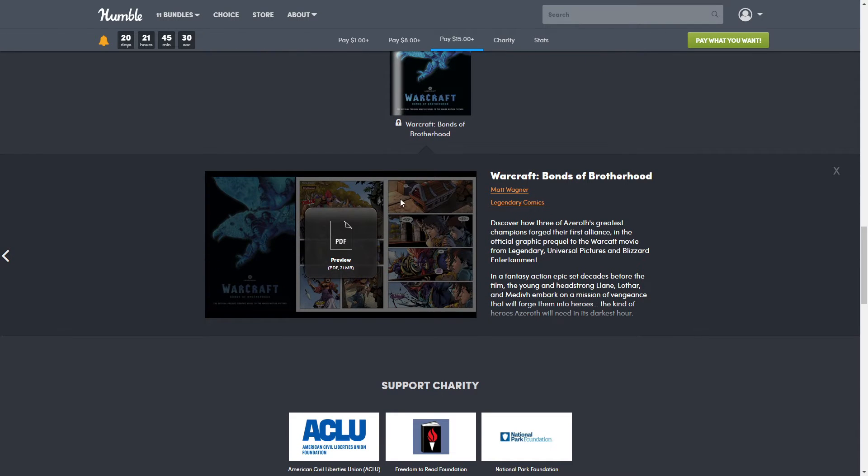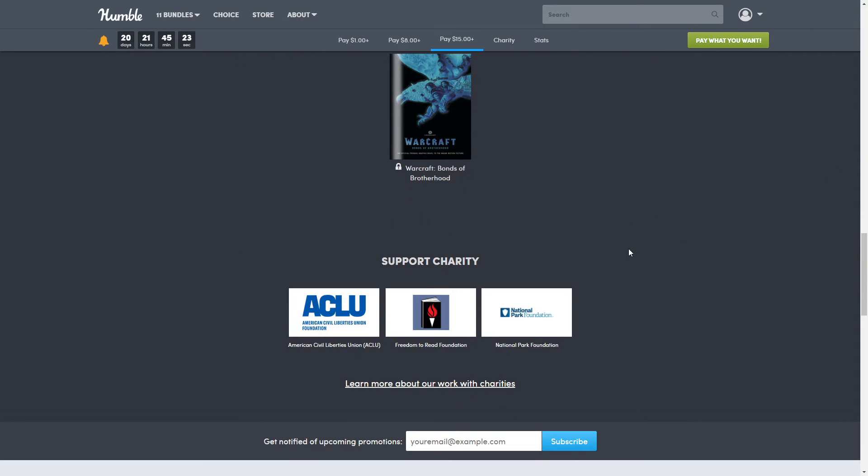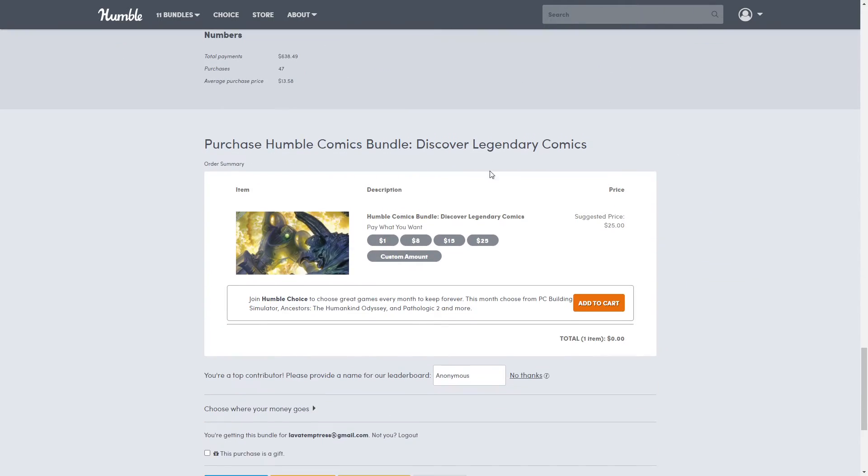As always, Humble supports a charity — this time it's the American Civil Liberties Union, the Freedom to Read Foundation, and the National Park Foundation. To purchase, scroll down below, unless you click the button up above.